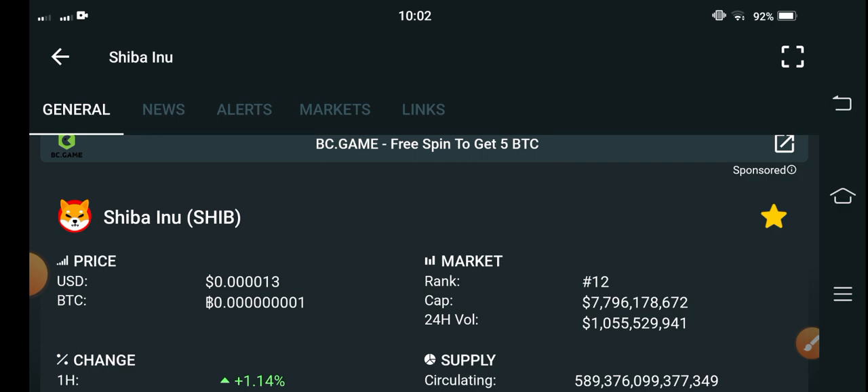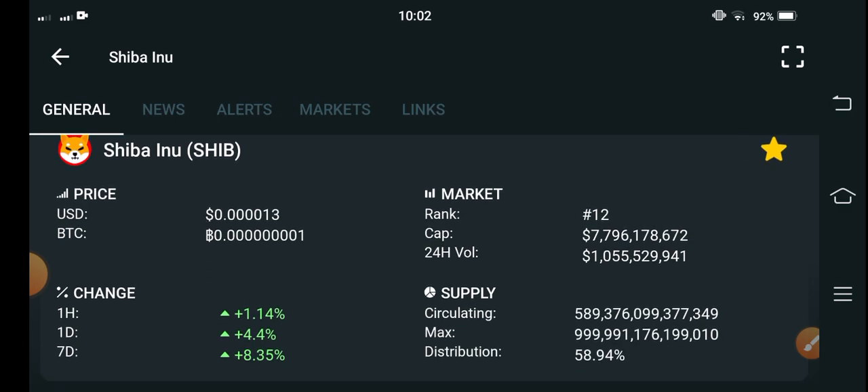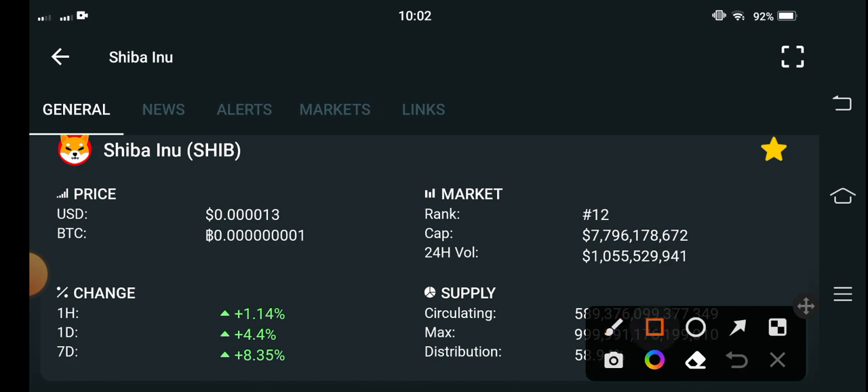If you see the current price of Shiba Inu coin in the market, the current price is $0.0013 US dollars. That's the current price, and it's absolutely great news for all Shiba coin holders. From the last seven days, Shiba Inu coin price changes are going good and positive — last one day and last one week changes are completely going positive.